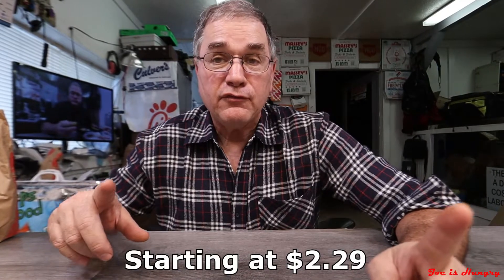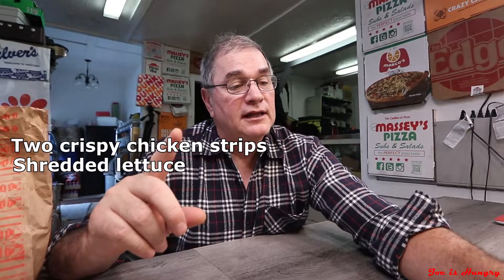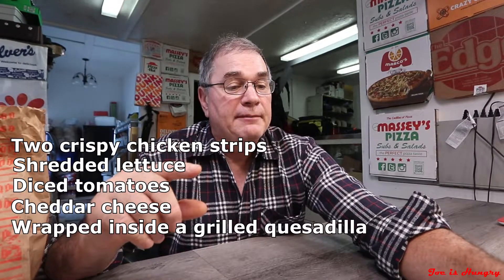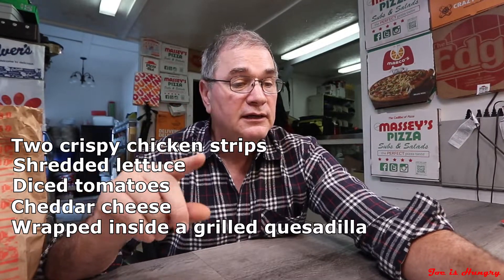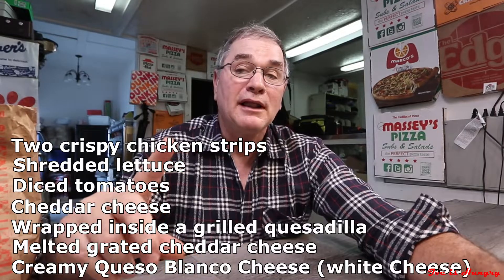Each one of these is made up of two crispy chicken strips, shredded lettuce, diced tomatoes, cheddar cheese, wrapped inside of a grilled quesadilla with melted grated cheddar cheese and creamy queso blanco cheese.